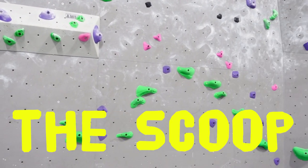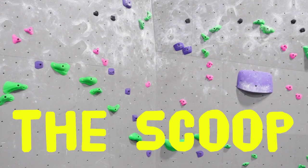The next area is called the scoop and it's basically just a traverse wall, which is awesome because I love traverses, so it's cool to have it in a gym.